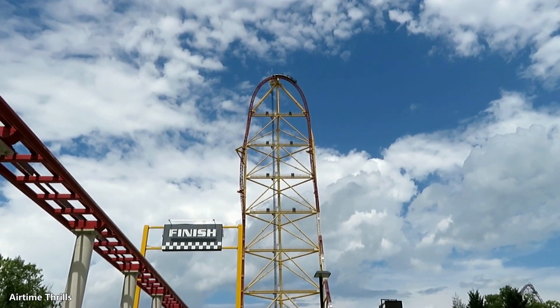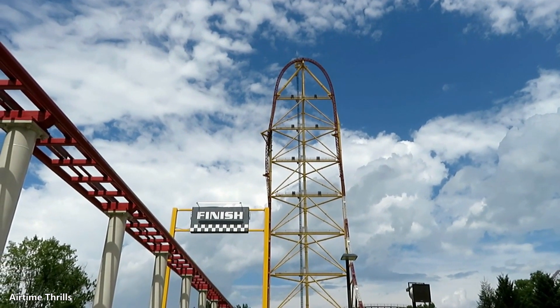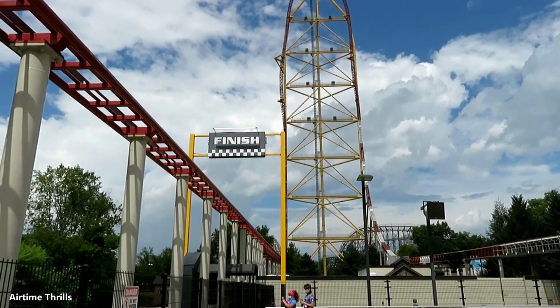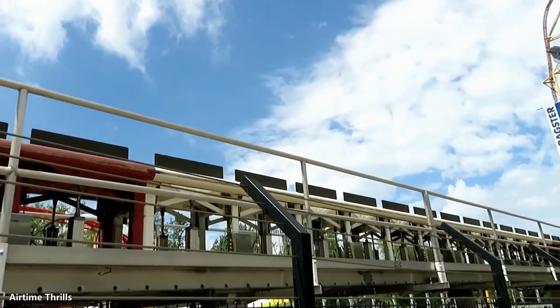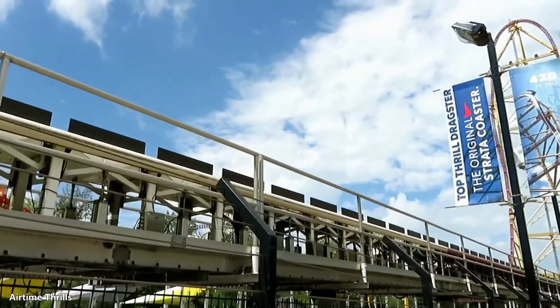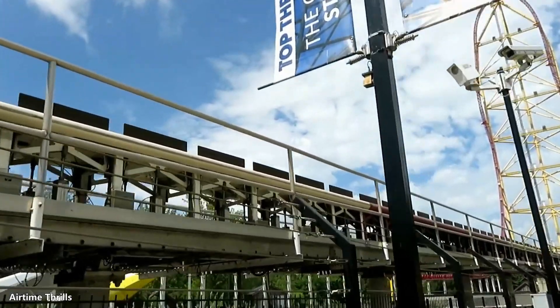There's a lot to unpack here, and as an engineer, I like to make sense of things. As much as I want to see a swing launch into a 500-foot tall vertical spike, a 500-foot drop off the top hat into a full layout, I really don't think it's realistic. Here is my engineering perspective on all of these ideas, and on the fate of Top Thrill Dragster.